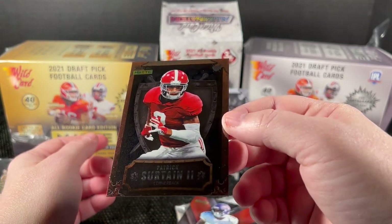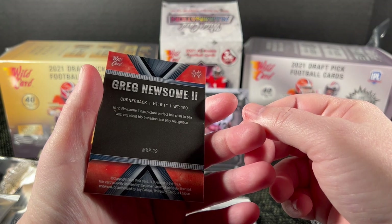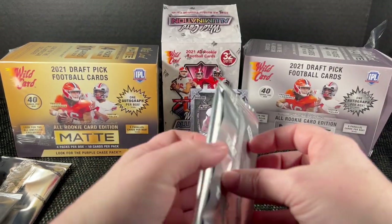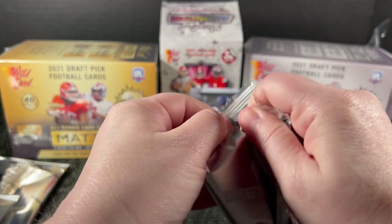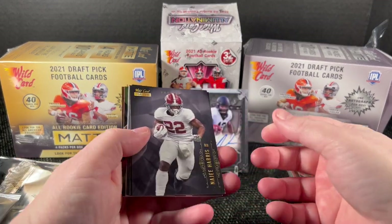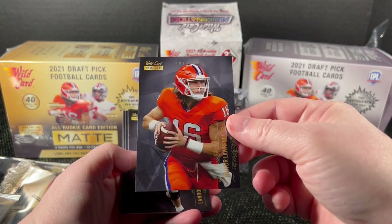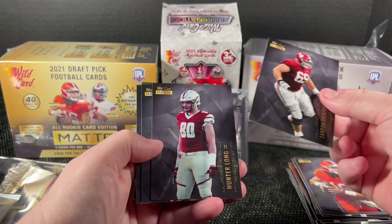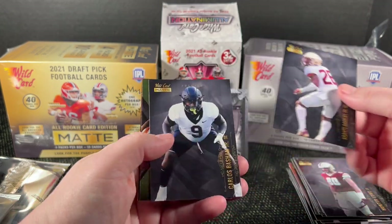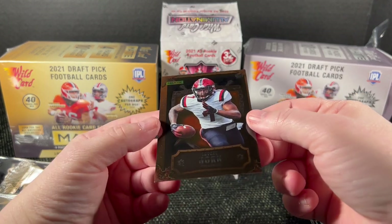They don't do a really good job of telling you what you have. Greg Newsome looks like a red something — oh it says 'Explode' up there, I can finally read it. My eyes are still adjusting. Last pack of the silver box: Zach Wilson, Trevor Lawrence — good pack, save the best for last. Landon Dickerson — he's a good kid, a good story. Kyle Pitts — a green Explode — and JC Horn.